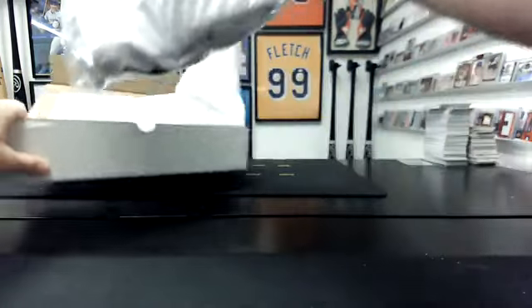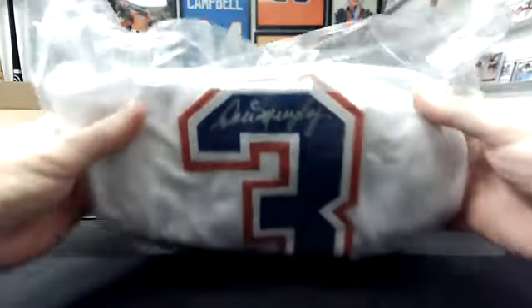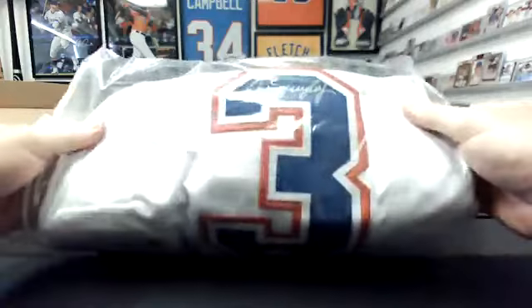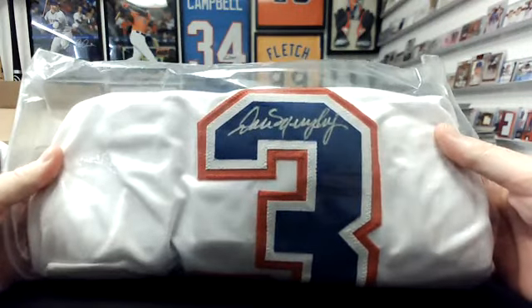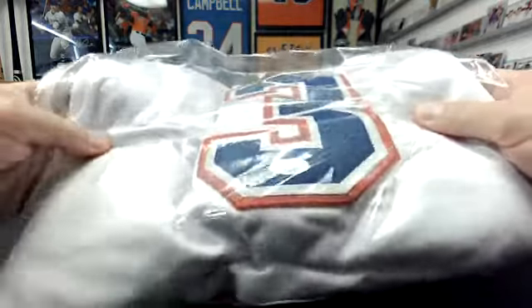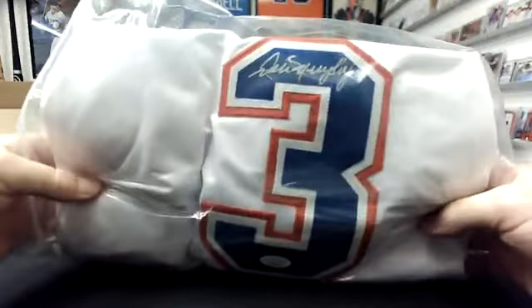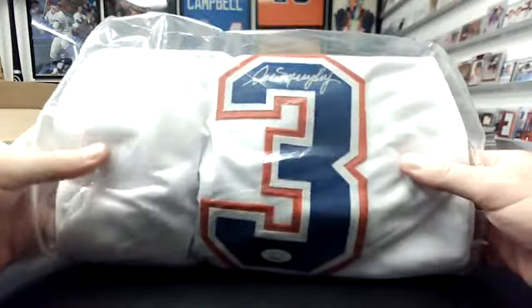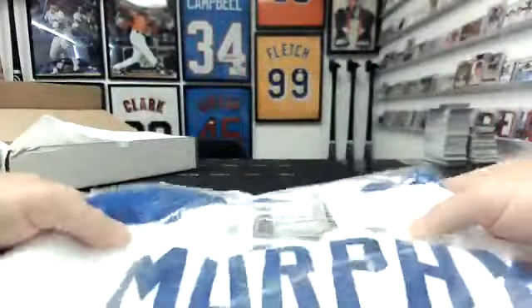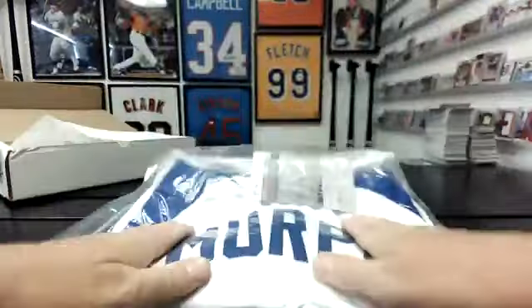Oh, that's actually a cool one — that's Dale Murphy! It's Dale Murphy for the Braves, so that is MLB NL East for the Braves, MLB NL East on the JSA server.